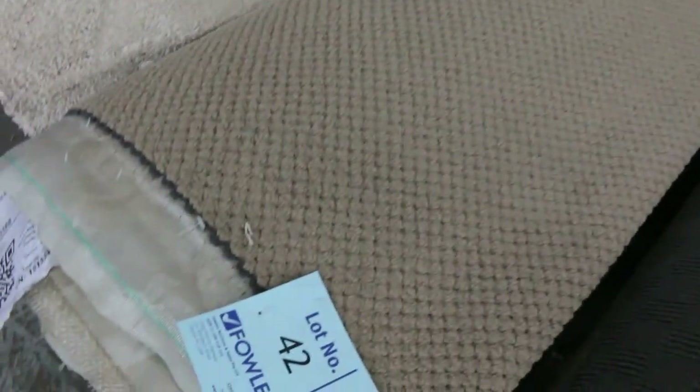Like lot number 42 — we're looking to get $28.25 a broadloom metre for it. Saving around about $50 to $60, maybe even $70 a metre. Nice soft twist pile there.